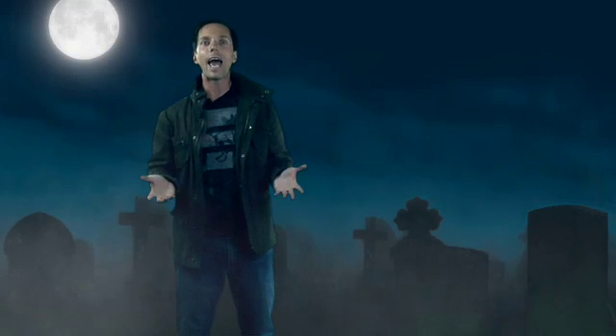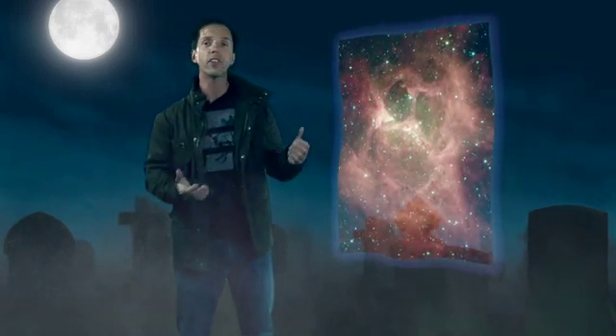We think of space as a total vacuum, but that's not entirely correct. The atoms and molecules are few and far between. But summed over dozens of light years, they add up to a ghostly glow that Spitzer can see.